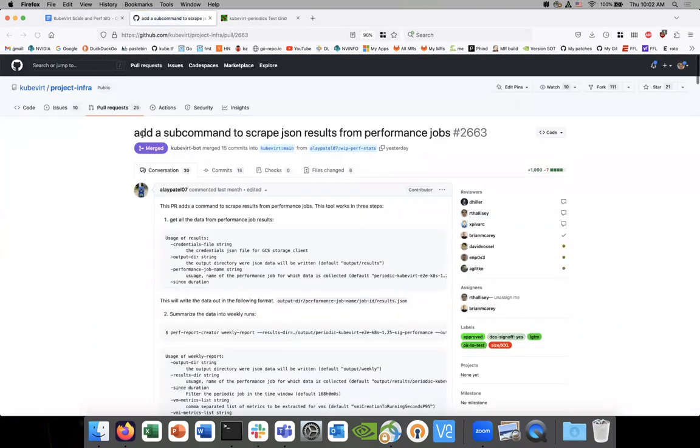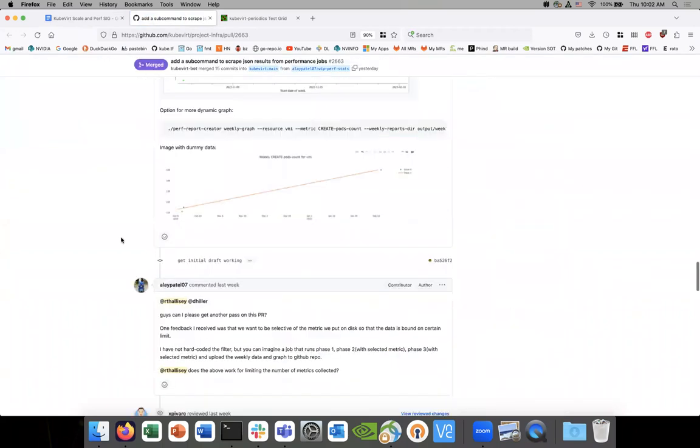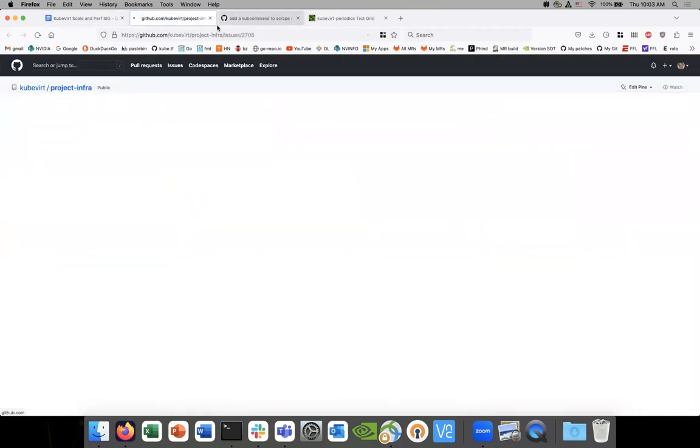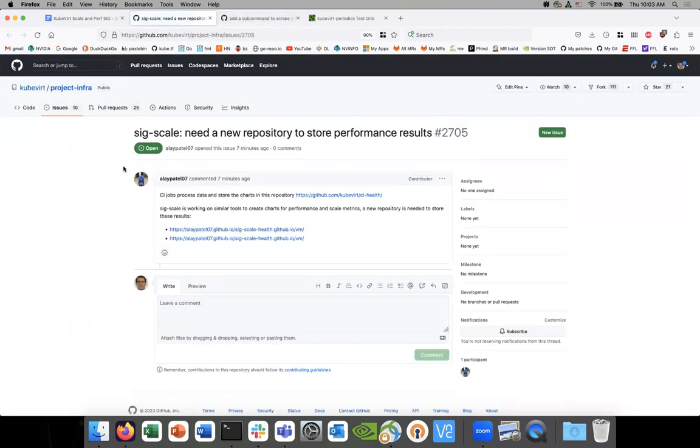Alright, Alay, your patch merged, right? Yes, it did. Great. So what are the next steps after this? I think we said you've got this issue to store the data, and then we have a place to start publishing, right? Yes.